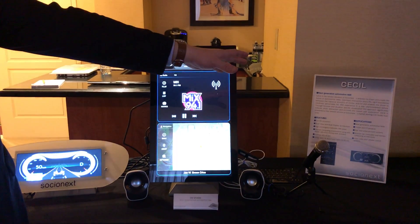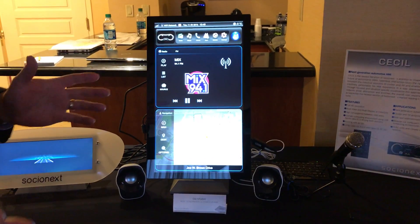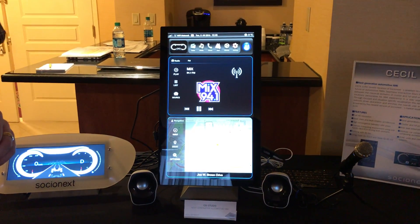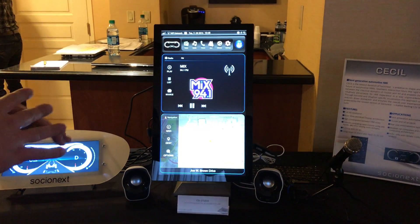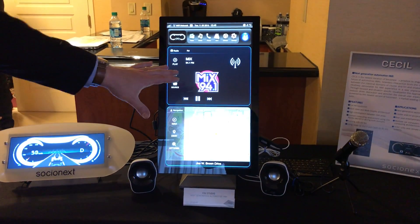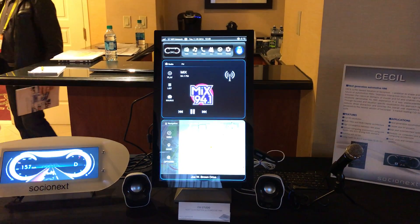Here we have our latest CGI studio demo, CISL. The main purpose is to show the convergence of many different screens in the vehicle. HMI for automotive is moving towards multiple screens all powered off one device, and this shows the capabilities of CGI studio to work together in such a way.